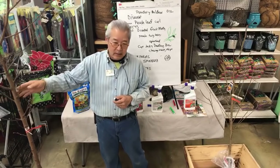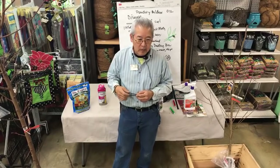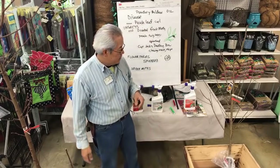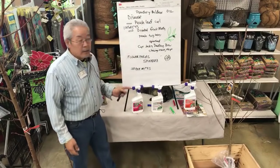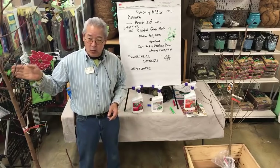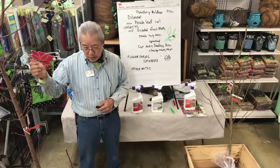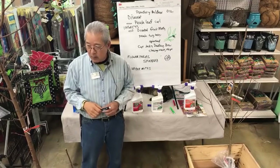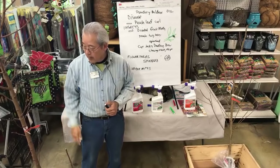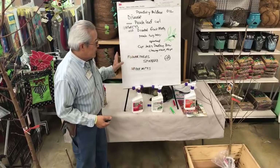We don't seem to see too much damage on peaches and nectarines at this point — probably not their favorite food. For bacterial canker, you're supposed to clean your pruners with a ten percent bleach solution every time you cut off a branch. Fortunately we're not seeing too much of that one right now.